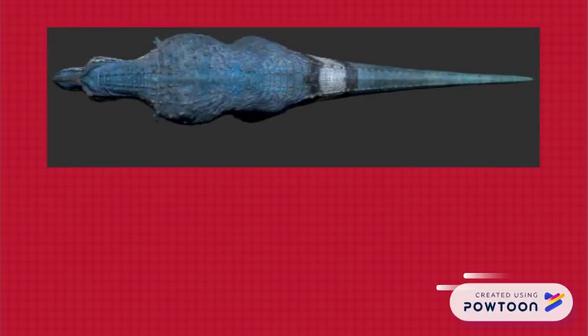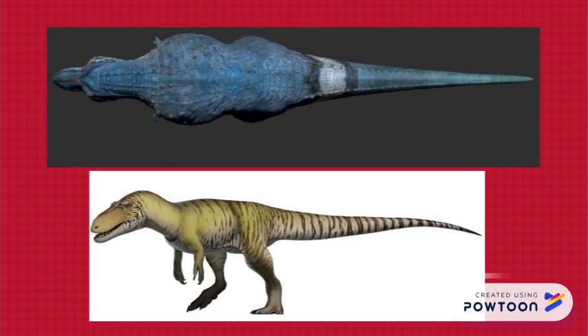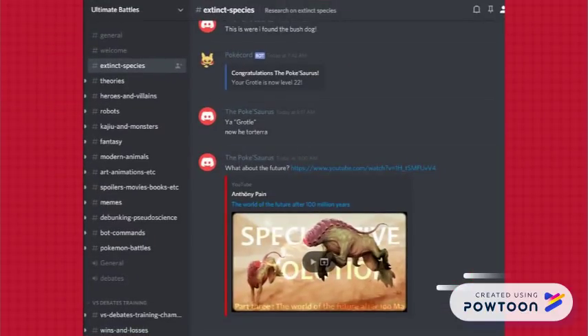Obviously, there's a significant robusticity difference between tyrannosaurs and megalosaurids, but still, the evidence for 10 to 12 meter megalosaurids in Jurassic Europe is really exciting. Thanks for watching! Be sure to subscribe and join the Ultimate Battles Discord server for more paleontology content.